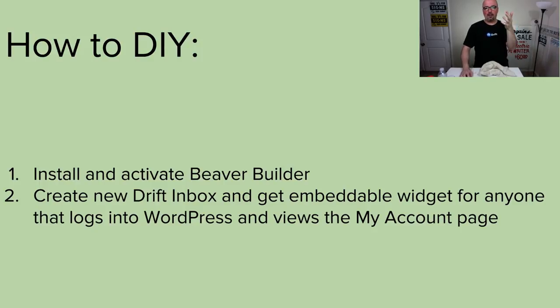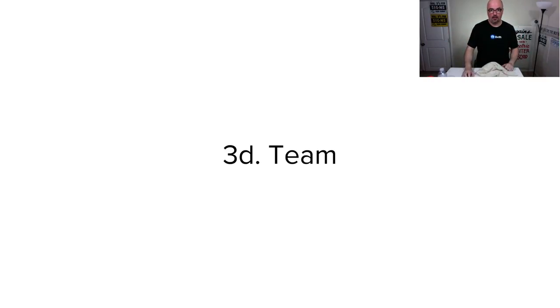The other thing would be to create a Drift inbox specifically for customers. Everybody has live chat, but you want to make sure there's a different customer window for where customers come up to say, 'Hey, I'm paying, let's talk.' They can also come in through the front with everybody else. But you want to make it available to them because they are a trusted customer.